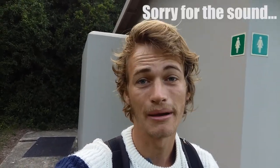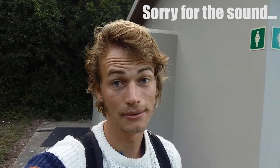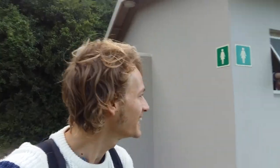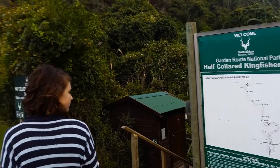We arrived yesterday, set up camp and did some bird hides, but didn't do any recording. Today we're going to do a walk. I've been up since the crack of dawn but Megan's been sleeping in, so we're going to get a slightly later start. This is the walk we're doing.